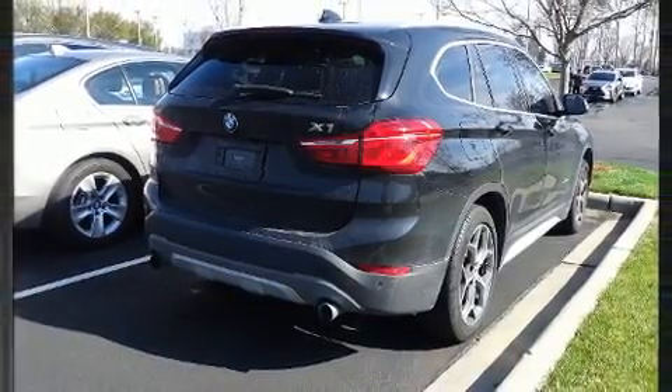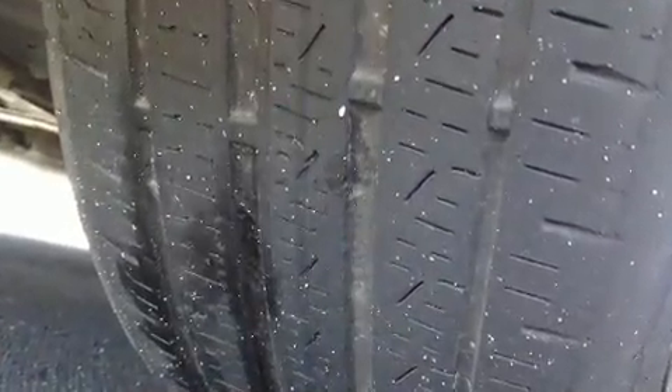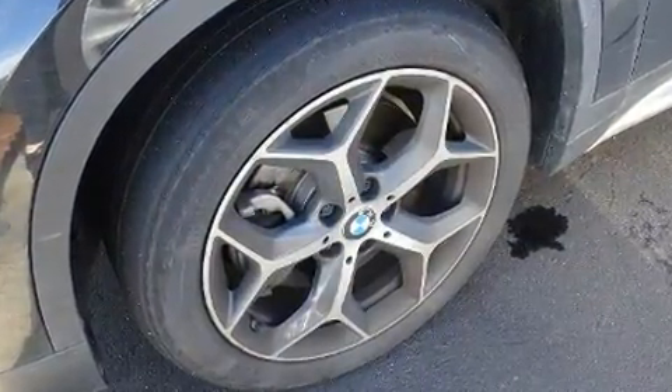BMW prioritized comfort and style by including leather upholstery, automatic dimming door mirrors, and a split folding rear seat. Everything is where it ought to be.